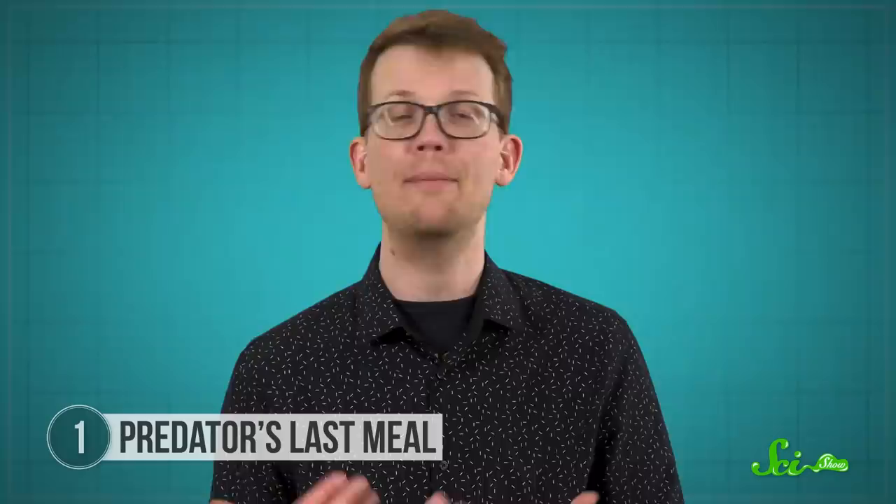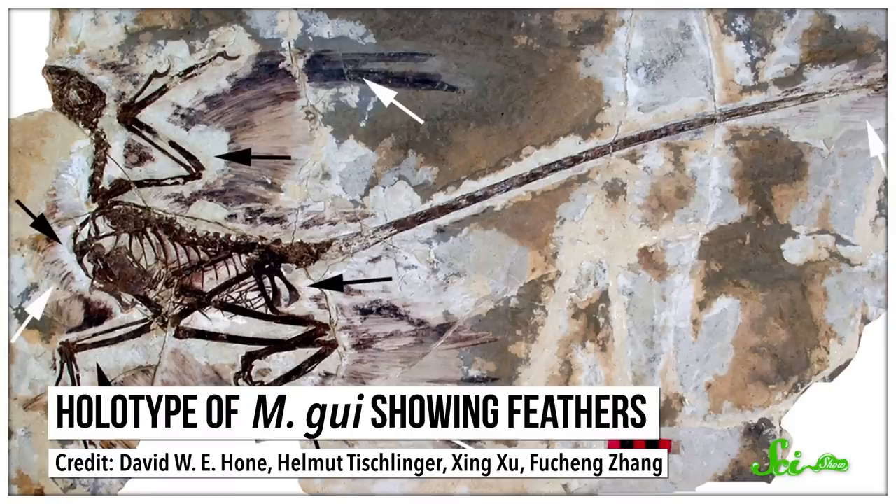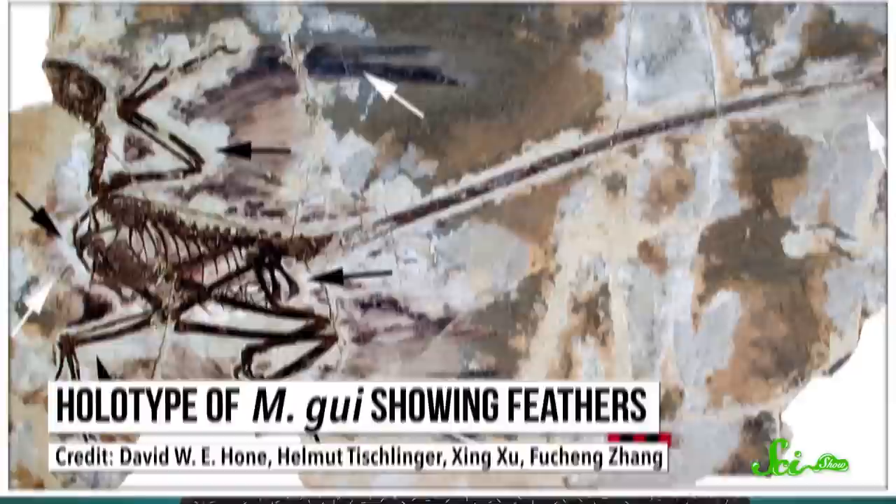If researchers are right, then Sinocaleopteryx must have been a skilled hunter — it's no easy feat to catch a bird. Our next dinosaur dinner also comes from the Jeholbiota, this time found inside the body of a small predatory dinosaur named Microraptor. Microraptor is famous for having feathery wings on both its arms and legs that allowed it to glide through the air.